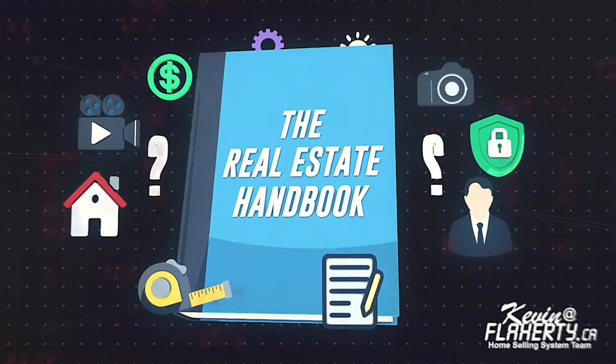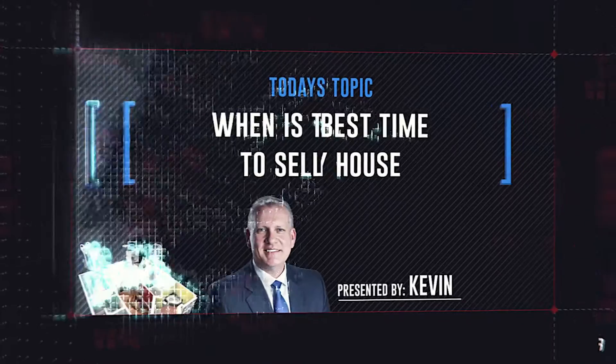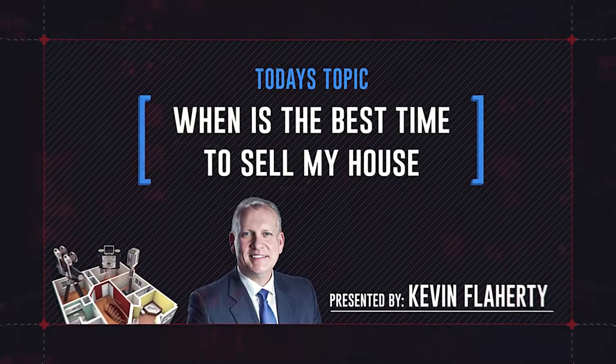Have a question about real estate? We're here to help. Today's topic: when's the best time to sell my house?